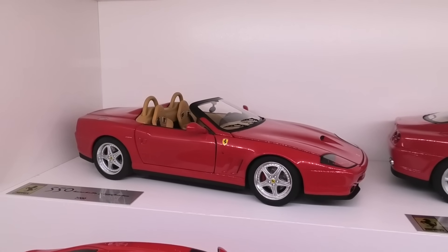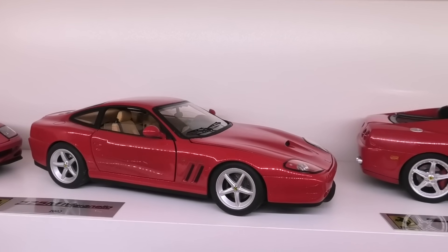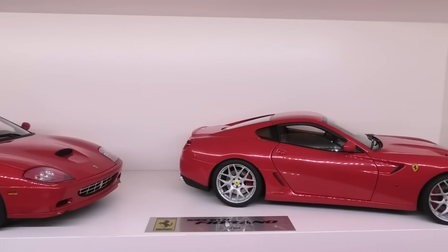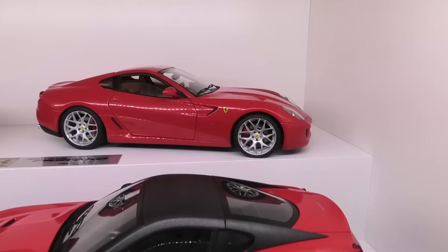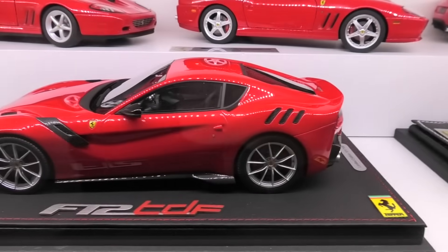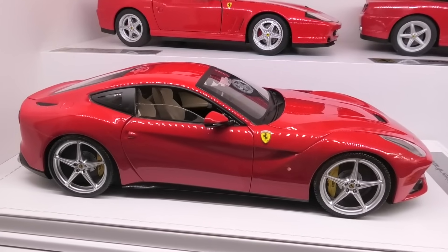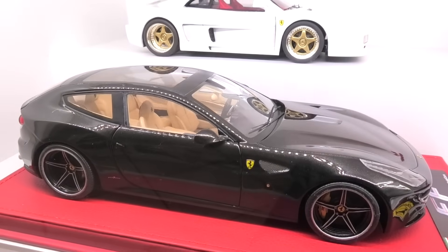Next is the Hot Wheels Elite Ferrari 550 Bacchetta, then the Hot Wheels Elite Ferrari 575 Maranello, and the Hot Wheels Elite 575 Super America. Then we have the Hot Wheels Super Elite 599 GTB Fiorano — I've done a wheel swap on this one — and in front, the Hot Wheels Elite Ferrari 599 GTO. Another BBR model — the Ferrari F12 TDF — and then a custom model of mine, the F12 Berlinetta based on a Hot Wheels Elite. Another custom — the Ferrari FF with a panoramic roof and aftermarket wheels.